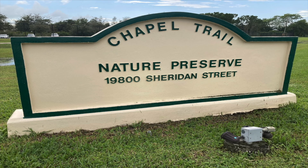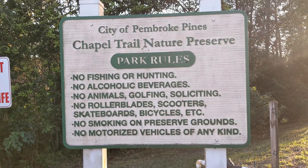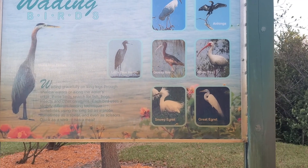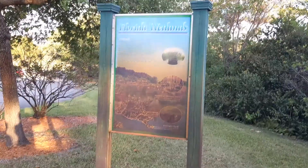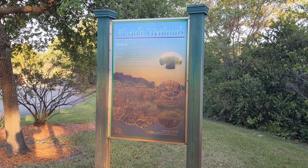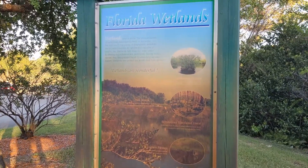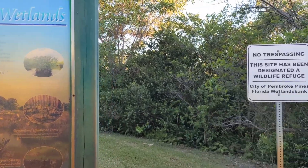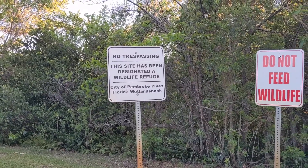Today we are here at the Chapel Trail Nature Preserve. This sign shows some rules of the park. Here there is information, photos and names of some wading birds in the park. This park is part of the Everglades, which is a wetland. The wetlands in Florida are very important to the environment — they prevent floods and way more. Come on, let's go inside.